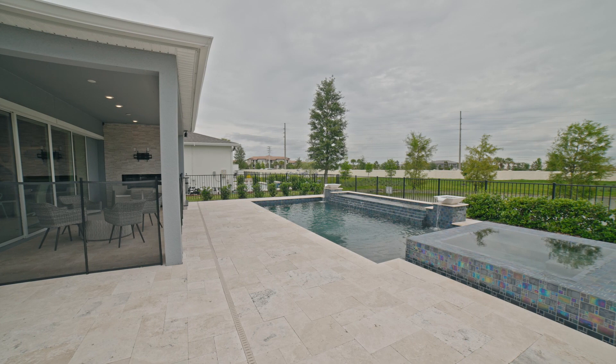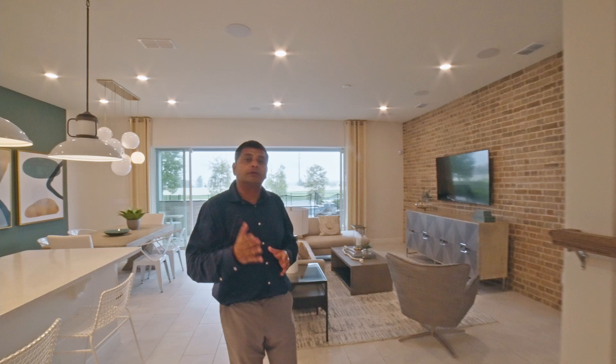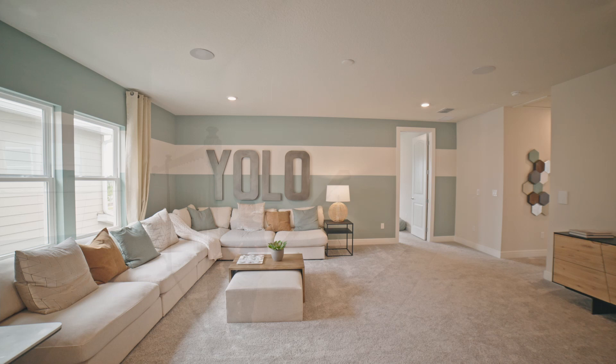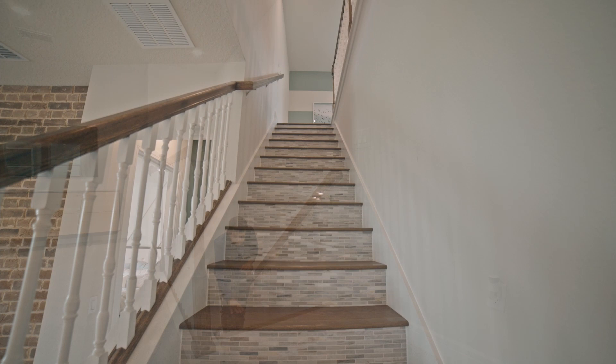If you haven't subscribed, please go ahead and do so — I'd really love for you to subscribe so I can bring these videos in front of people like yourself. As I take you upstairs, the railings are actually an upgrade — you have different choices, including an iron railing I've seen in other models. Without an upgrade you'd have carpet all throughout the stairs, but in this case they have really nice flooring and the risers have a sort of black splash detail.